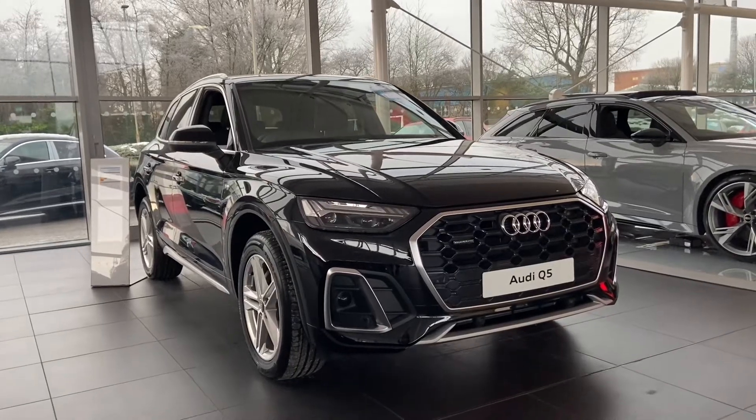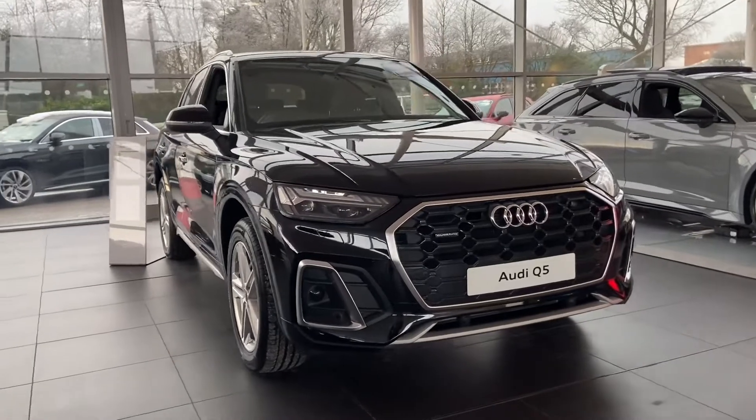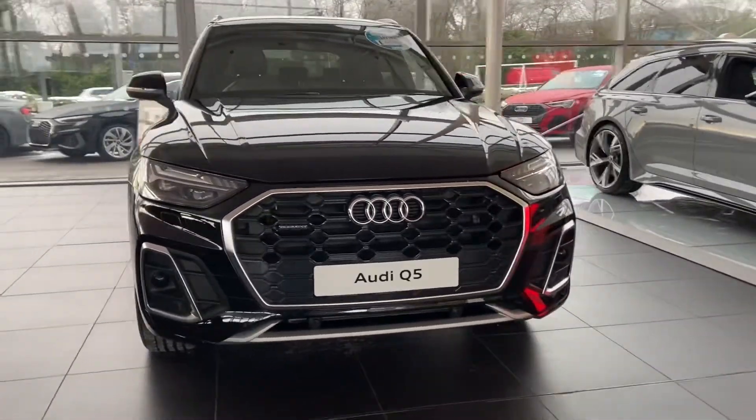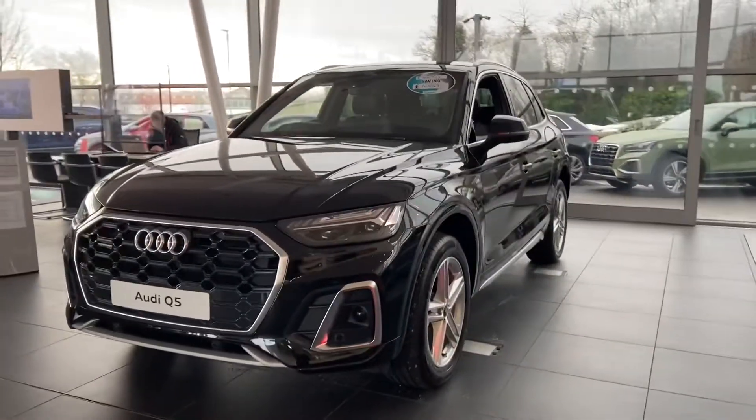Hi and welcome to Blackman Audi. My name's Fiona and today I'm going to be giving you a quick tour of this new shape Audi Q5 S-Line S-Tronic Quattro that we have in stock at the minute, finished in the stunning metallic paint Mythos Black.